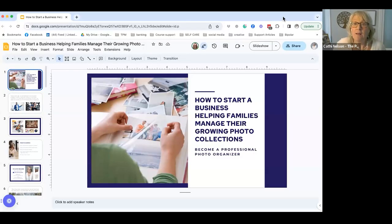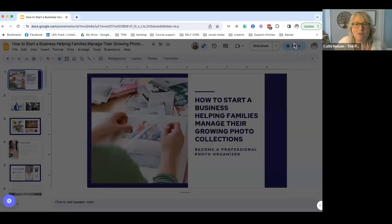Well, welcome everybody. Today we're going to talk about what it means to start a business as a photo manager — specifically, how to start a business helping families manage their growing photo collections.